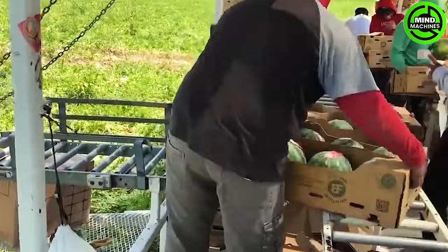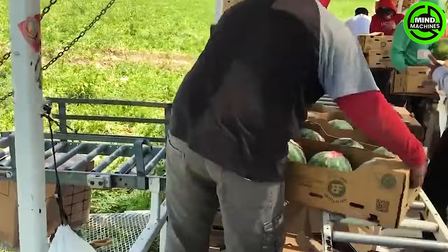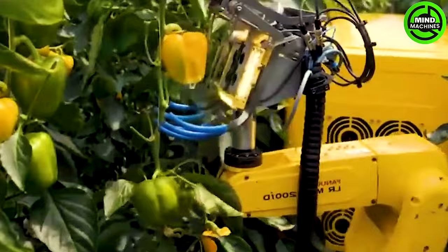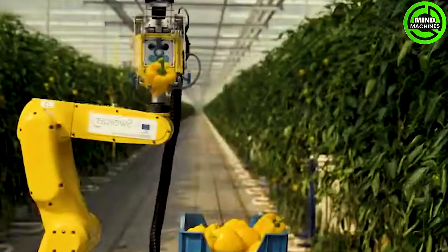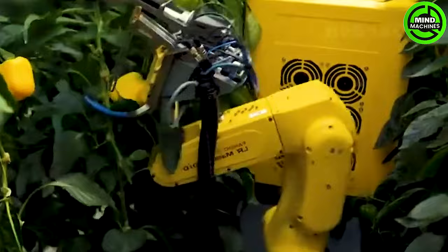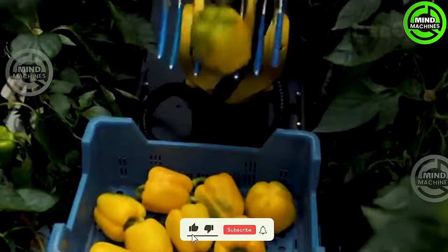Their dedication and hard work are inspiring to ensure that only the finest watermelons are packaged. This robot can be programmed with a cutting-edge sensor system, enabling it to precisely locate and harvest ripe peppers. Moreover, its enhanced infrared system is capable of detecting mature peppers even during night-time.